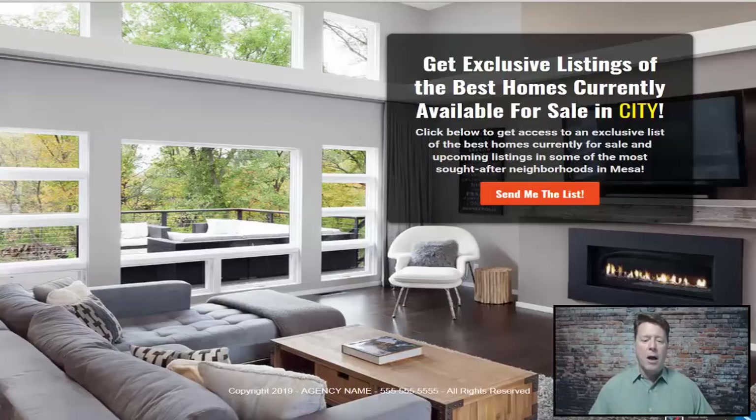We have an attractive funnel that shows a nice modern home — for someone looking for a home like this or a list of properties you represent in a specific city. All you need to do is put in the name of the city. This funnel is already pre-built, and at the end of this video I'm going to give you a link where you can download it and load it into your ClickFunnels account.